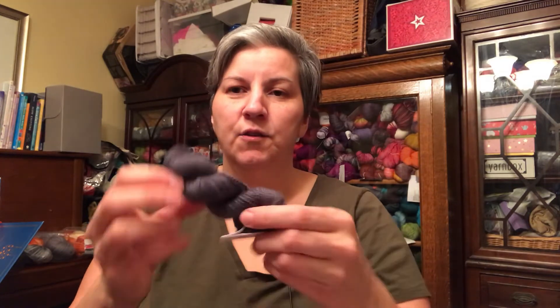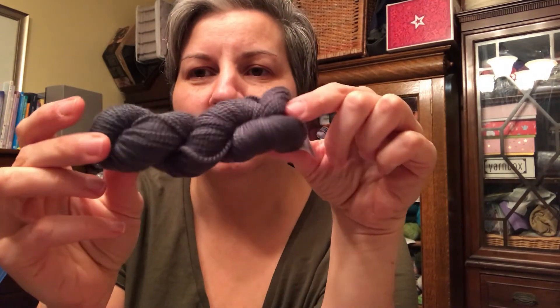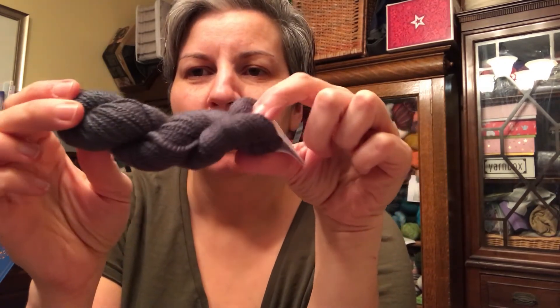Moving on to Miss Babs day number eight in this cute little pink bag. This is for the extra colorway and no surprise, it's a really nice gray. I like this one because it's got some really nice deep dark tones in it. I'm going to put that over with the Escher pile — the colorway was called Gomez.